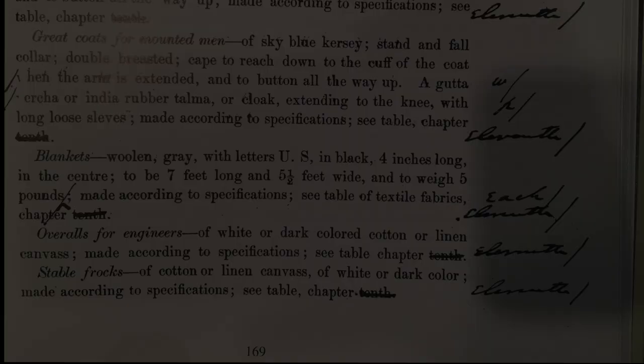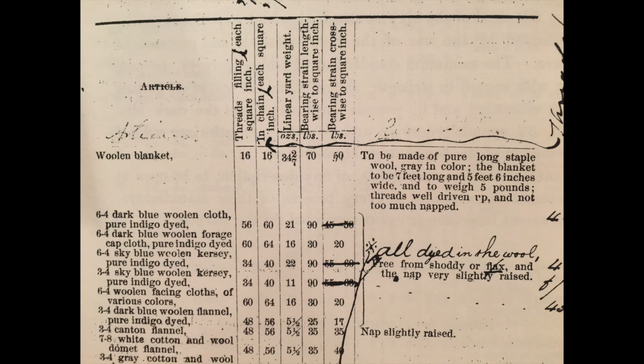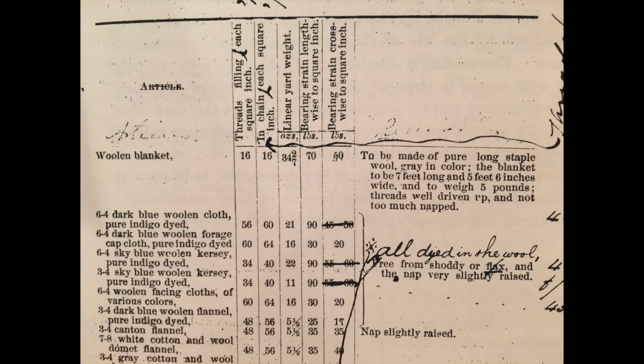The quartermaster's manual specifies that blankets should be woolen gray with the letters US in black, four inches long, in the center; to be seven feet long and five and a half feet wide; and to weigh five pounds, made according to the specifications in the textile of fabrics. Under the very first entry of woolen blanket, you're looking at threads filling in each square inch: 16, each chain inch: 16, linear yard weight, bearing strain lengthwise, and bearing strain crosswise. It says to be made of pure long staple wool, gray in color, seven feet long, five and a half feet wide, five pounds — threads well driven up and not too much napped.